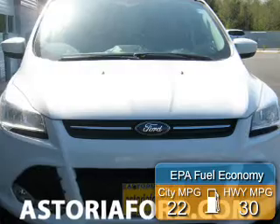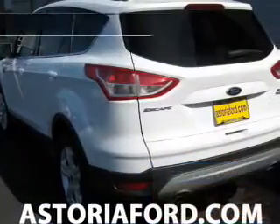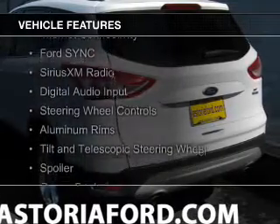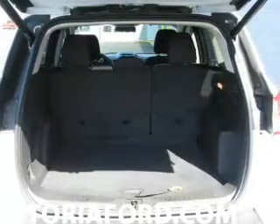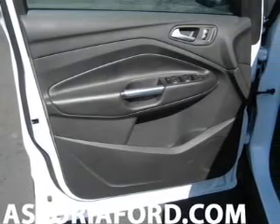Great fuel efficiency saves you money by requiring fewer trips to the gas station. The features include a turbocharger, internet connectivity, Ford Sync voice activation, Sirius XM satellite radio, digital audio input, steering wheel controls, aluminum rims, a tilt and telescopic steering wheel, a spoiler, and cruise control.